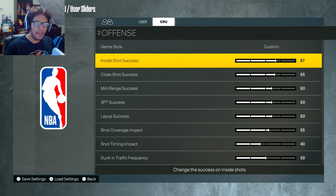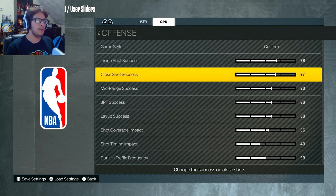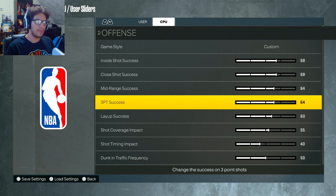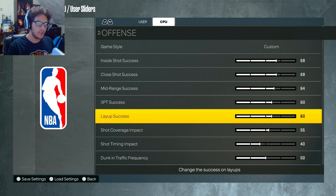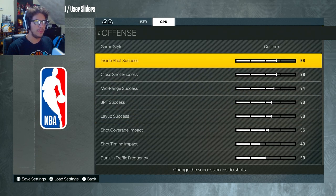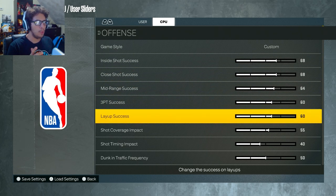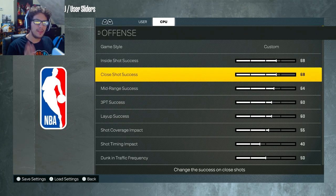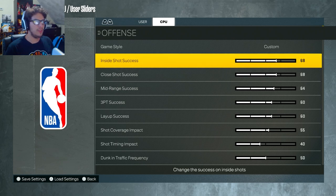I am going to up the CPU sliders by probably 3 — up them all to 68. Mid-range success I'll up to 64. I'm not going to touch 3-point success, because I had an issue where when I was up to like 65, they wouldn't miss a 3 — it greened every single time. Everything else is going to be the same. The ones I will touch are these top ones involving shooting. So 68 in-shot success, 68 close shot success, 64 maybe mid-range. It should be good — they should be able to hit shots.